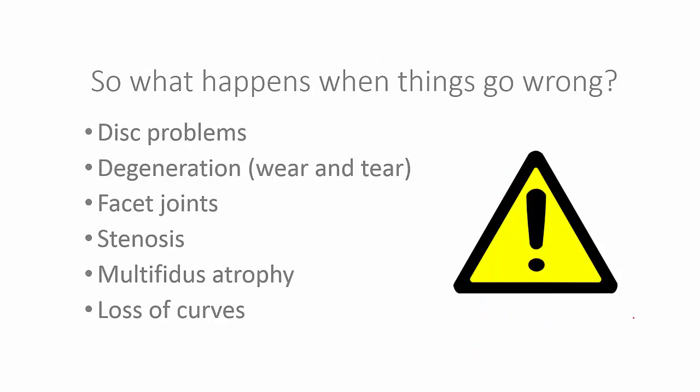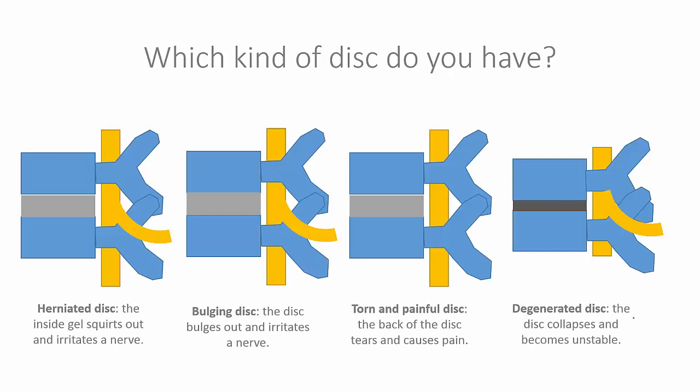Now that we know what we have and how it's put together, let's look at what happens when things go wrong. What kind of disc problem do you have? I have patients that come to me all the time and say they have a problem with their disc. My first question is, well, what kind of problem? And that's generally where I lose the patient. So it's critical for you as a patient to understand that there are different things that can go wrong with discs.